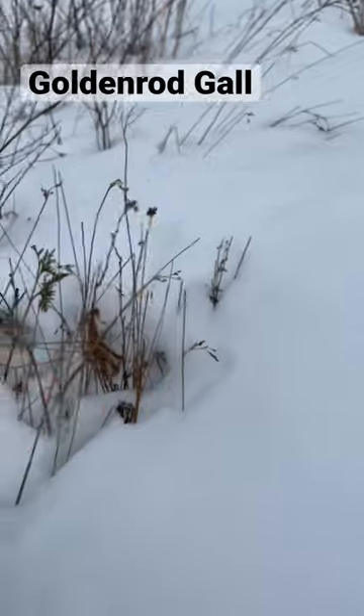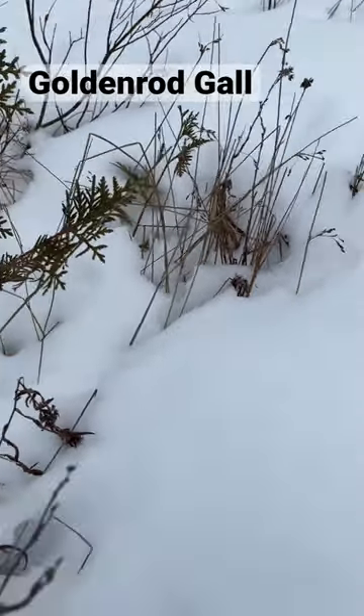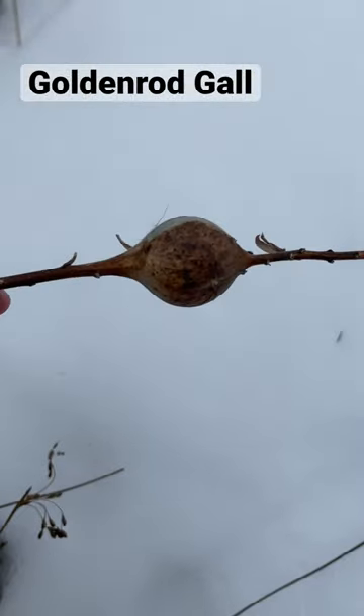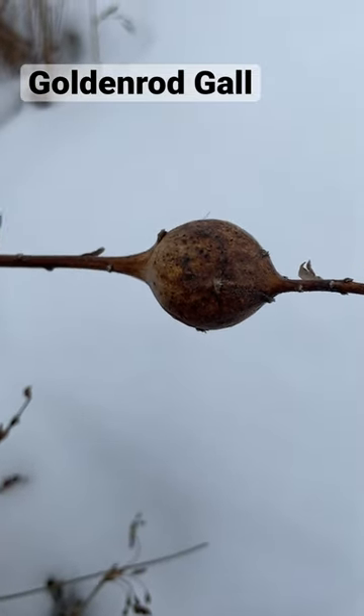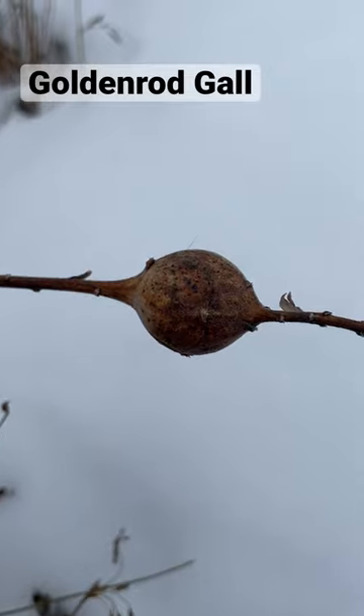You see these a lot in the winter, and this one hasn't been excavated by any woodpeckers, so it'll burst out in the spring.